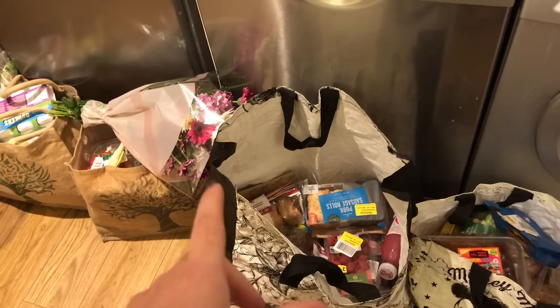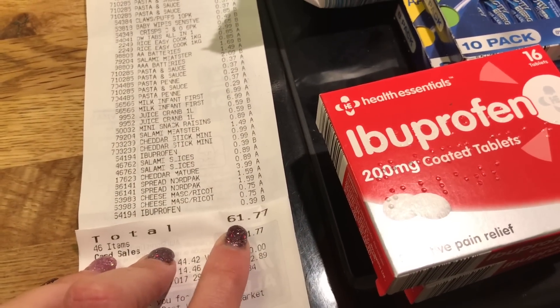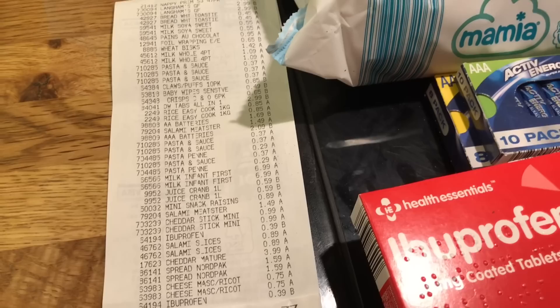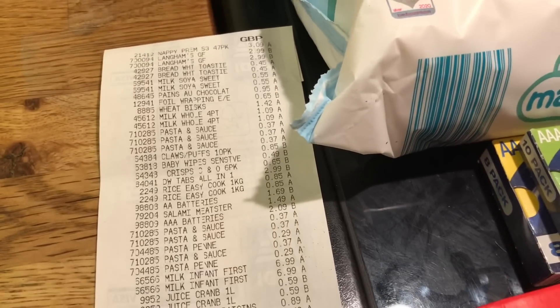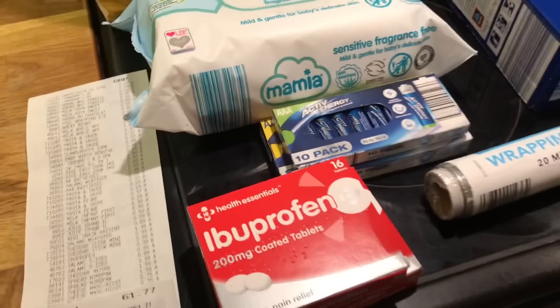Yeah, quite a lot — I've done really, really well. So in Aldi's, Danny did spend £61.77. That's a look at the receipt if you wish to pause it and have a look at individual prices. It's almost impossible to remember all the prices, otherwise I would go through them.